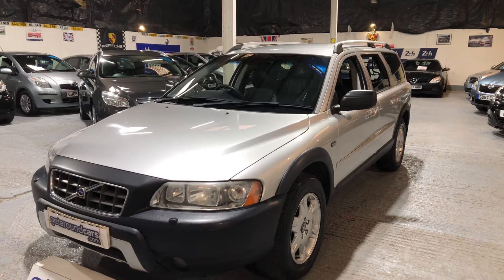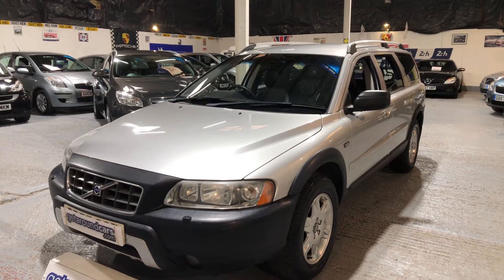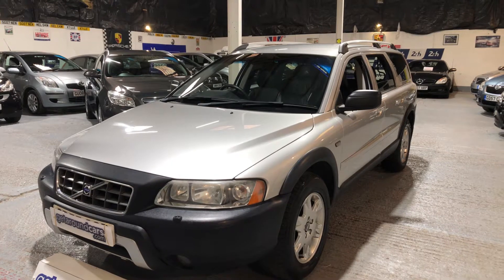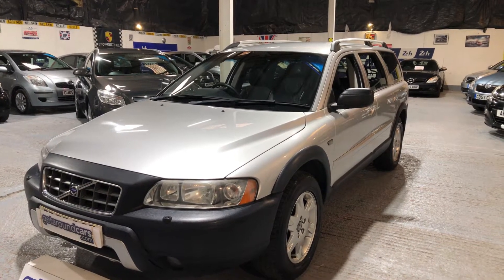Hello everyone, welcome to Get Around Cars Online Showroom. Now if you're looking for a proper size estate car, I believe I've got the perfect vehicle for you. It's our Volvo XC70 SE.